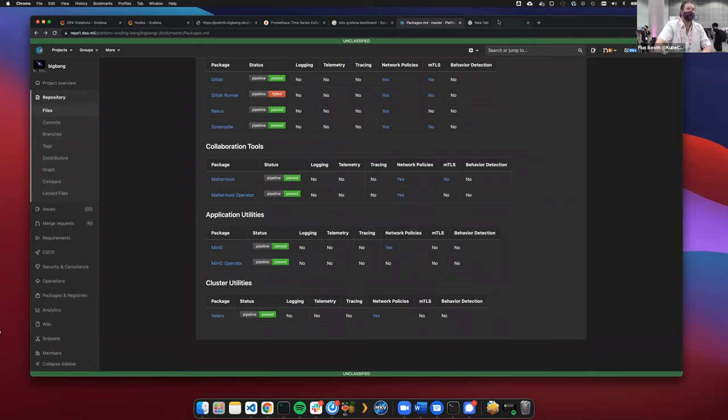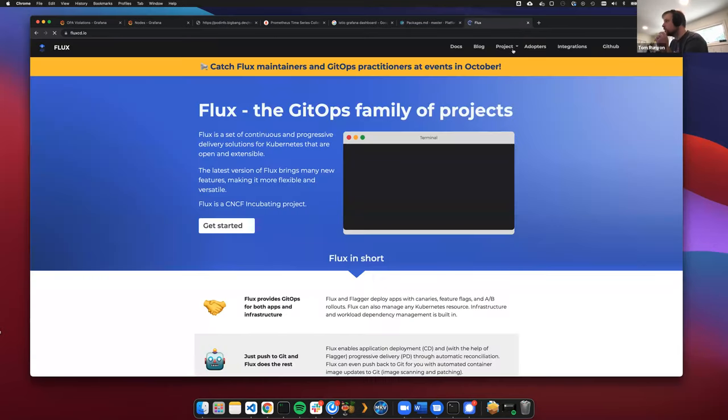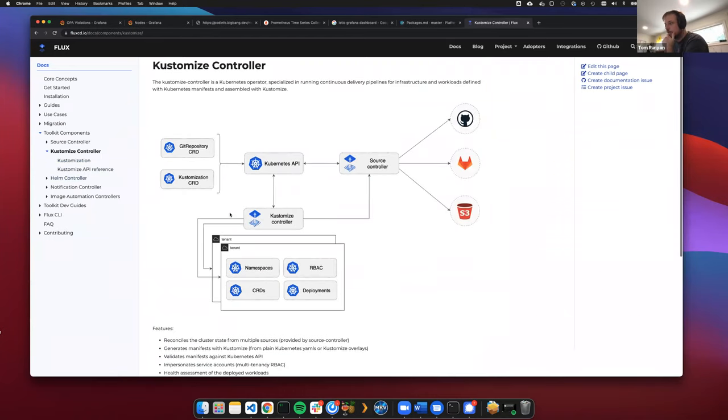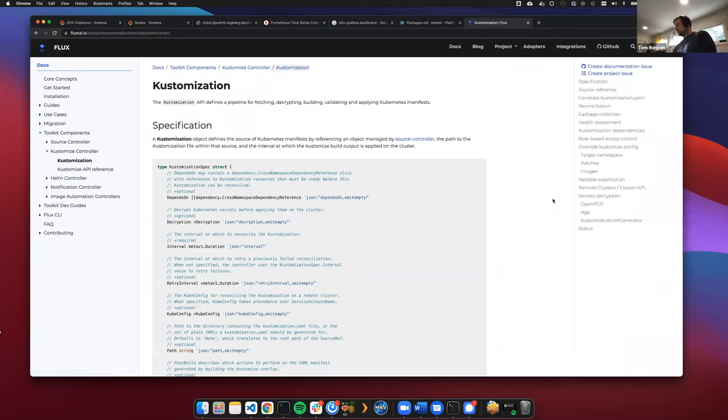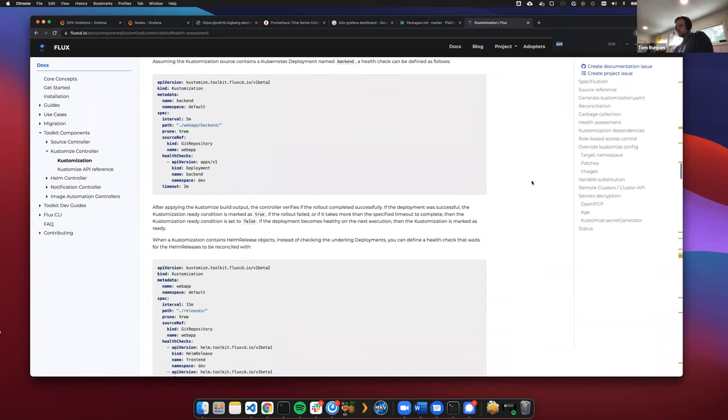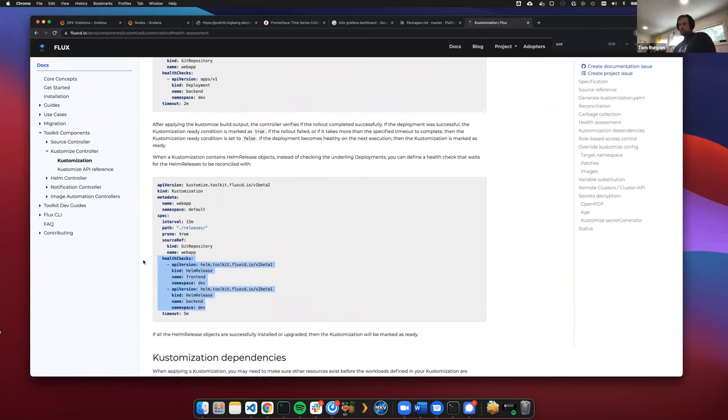In the Kustomization controller there's a good example of the health check approach — you can explicitly define the objects you want to wait on as part of the Kustomization object. So if your CRD was supposed to have a pod behind it handling the workload as defined by the CR, you can actually put that in there as part of the health check specification.